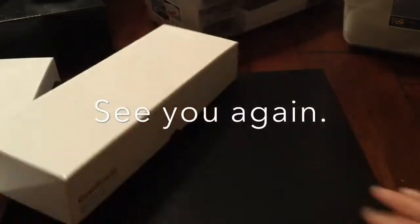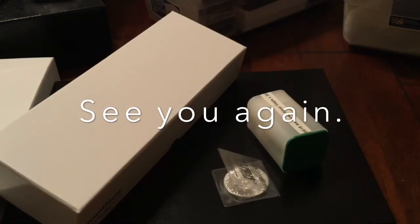Well, I hope you enjoyed that. I gotta get back to my full stack project — we'll see you again.